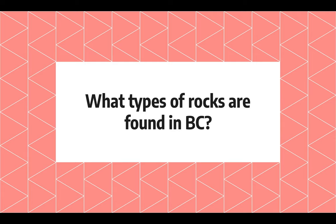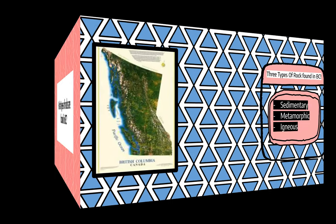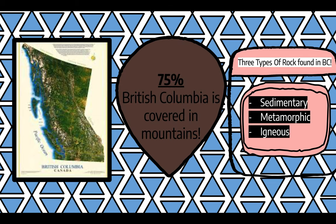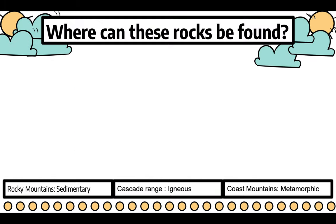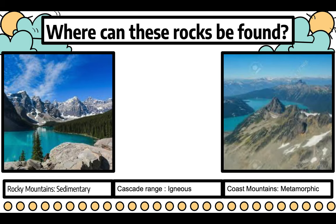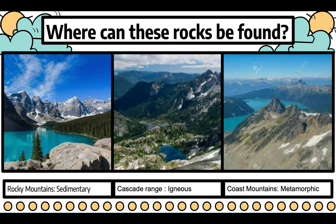What types of rocks are found in BC? In British Columbia, there are three main types of rocks: metamorphic, sedimentary, and igneous. Since mountains cover 75% of BC, we can find all three rock types here. Sedimentary rocks are found in the Rocky Mountains, metamorphic rocks are found in the Coast Mountains, and igneous rocks are found in the Cascade Range.